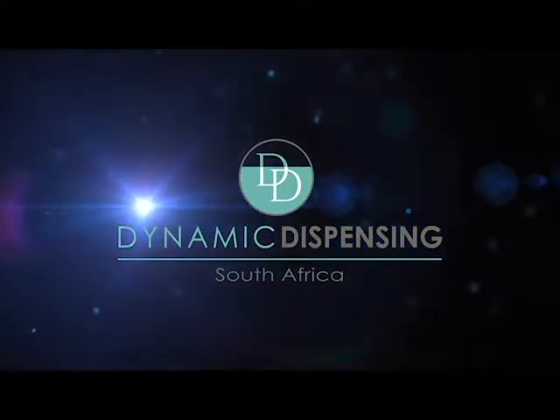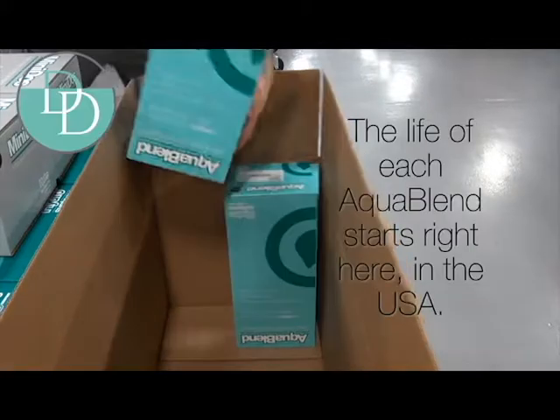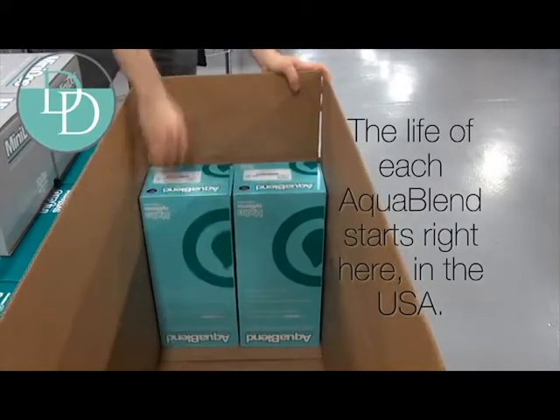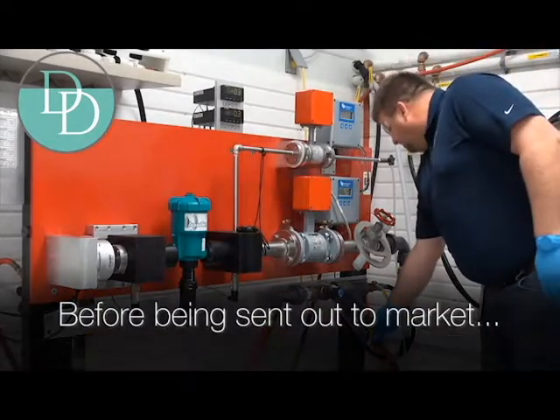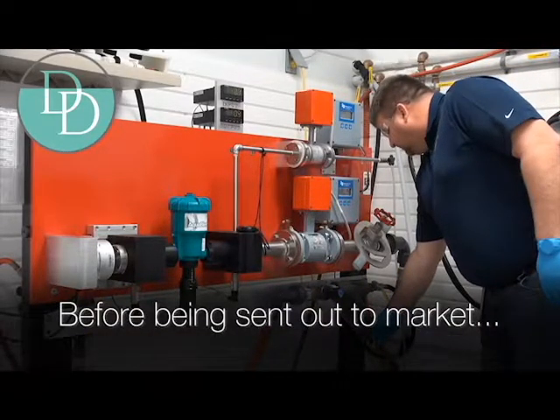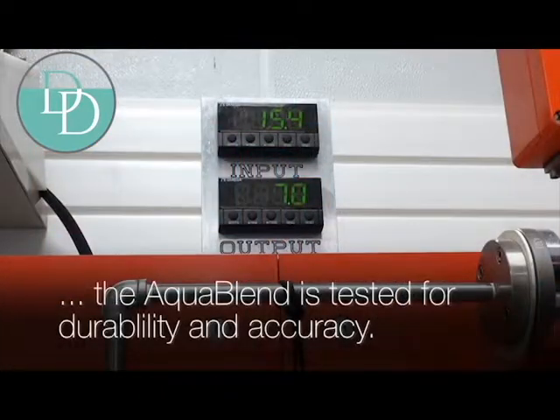Throughout the year, the AquaBlend medicates millions of animals. While most of you recognize the AquaBlend from the drinking systems on your farm, before we were willing to send even one injector out to market, we tested the AquaBlend for durability and accuracy over an extended period of time.